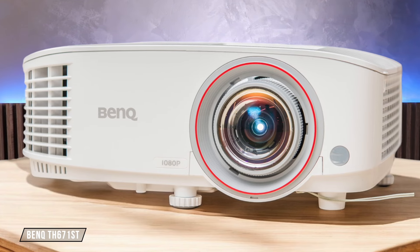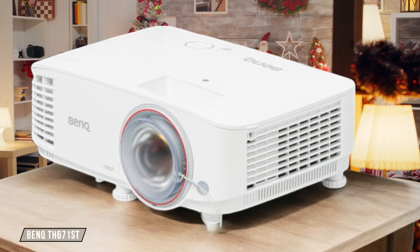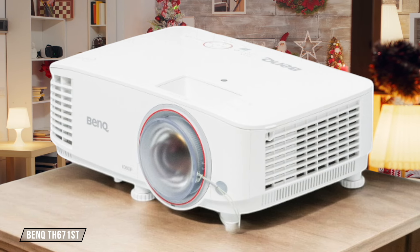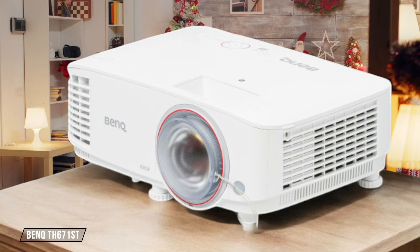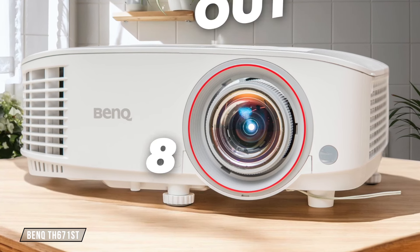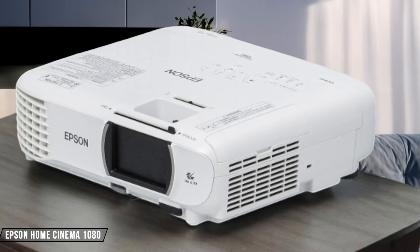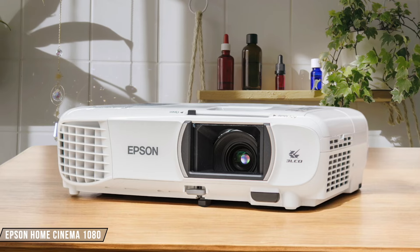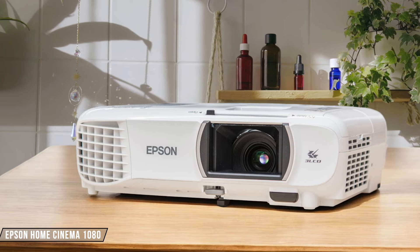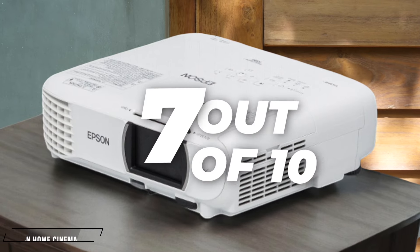BenQ TH-671ST offers excellent color accuracy and sharp images, even in short throw setups. The downside is its slightly lower contrast ratio compared to some competitors. Based on my experience, it deserves an 8 out of 10. Epson Home Cinema 1080 impresses with its bright, colorful image that holds up well in rooms with ambient light. On the flip side, it struggles with black levels and shadow detail in dark scenes. I'd rate it 7 out of 10 for picture quality.